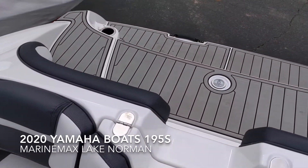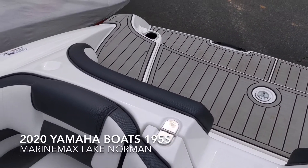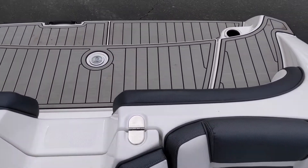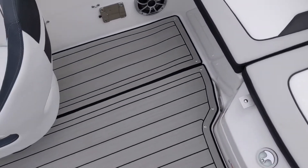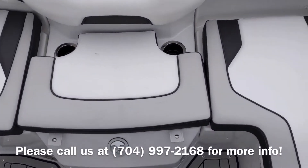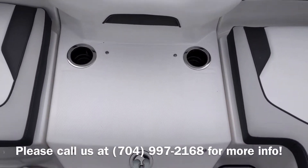The 195S by Yamaha is brand new for 2020. It has your traditional backing that Yamaha is noted for, a lot of seating. While you're anchored down, this has the sea deck flooring, which is removable inside the boat. The back of the boat is actually attached. This has a removable seat that allows access and boarding, with a center walkthrough.